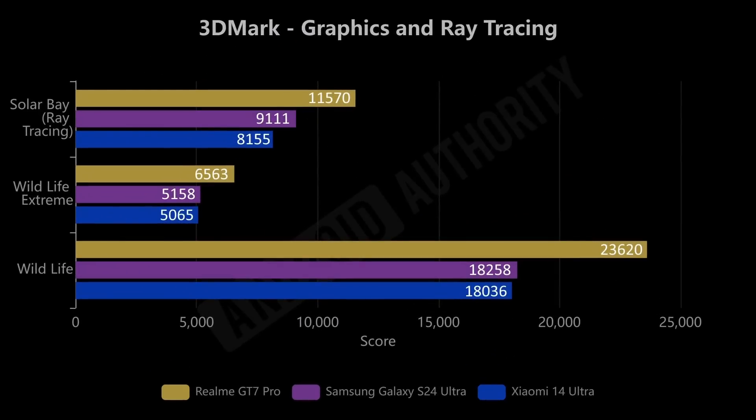When it comes to graphics, there's a new GPU in the Snapdragon 8 Elite. We've got three different tests from 3DMark: the Solar Bay ray tracing test, the Wildlife test, and the Wildlife Extreme test. As you can see, there are big improvements across all scores for the new processor — a 26% increase for ray tracing, 27% for Wildlife Extreme, and 29% for Wildlife. So you're looking at nearly 30% improvement in both ray tracing and normal 3D graphics.